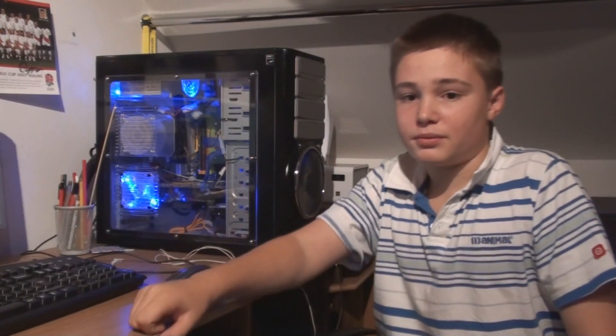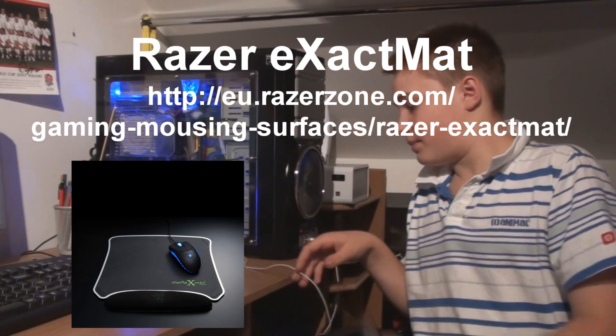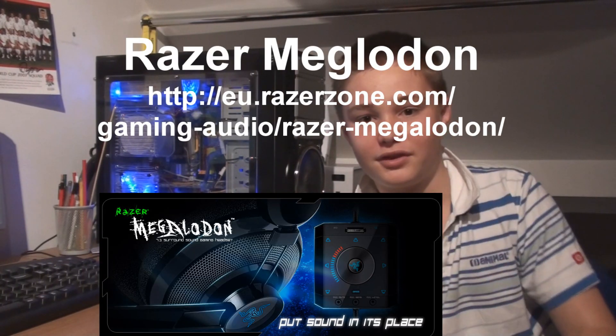I'd like to replace this amazing non-slip desk with a Razer Exactmat. And finally, I'd like to replace these earphones from Apple — I don't like Apple — with Razer Megalodon headphones. That's 7.1 surround sound. Very nice.